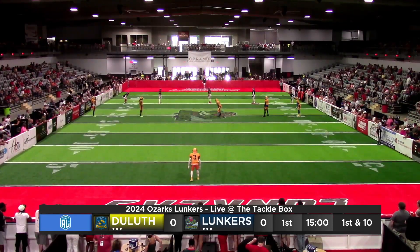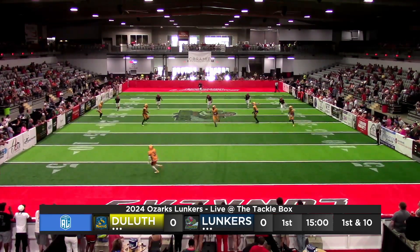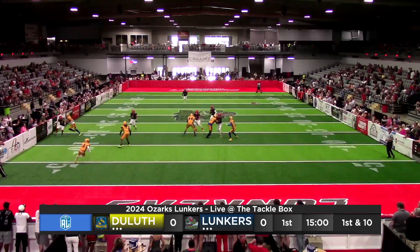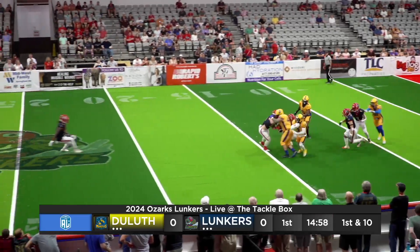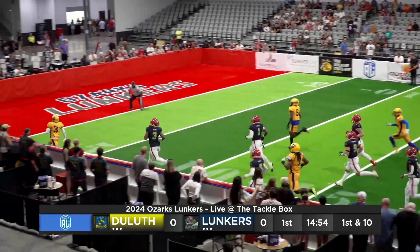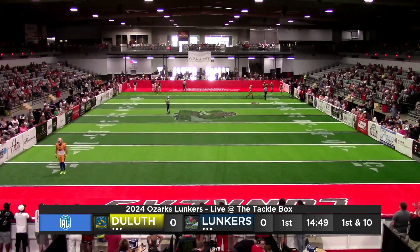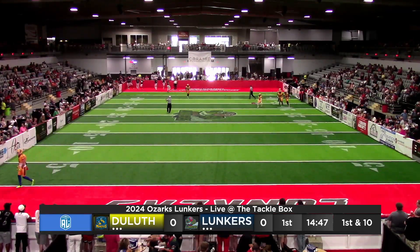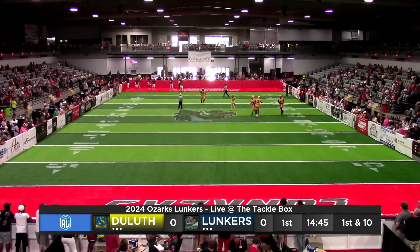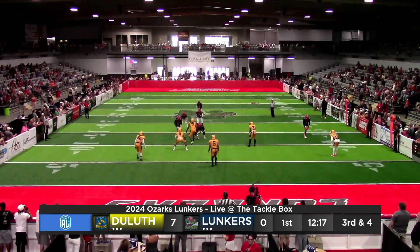In his end zone, the throw off — there's the whistle, there's the throw, caught at the three. Fielder getting outside, got some running room down the sideline and he is gone! Just like that, a 47-yard touchdown by Kevin Fielder Jr., 5'7", 145 pounder.